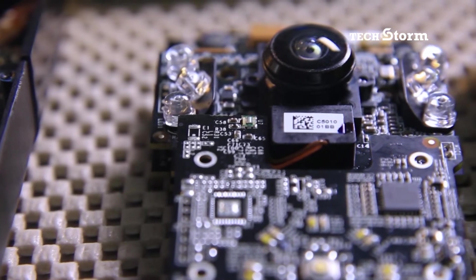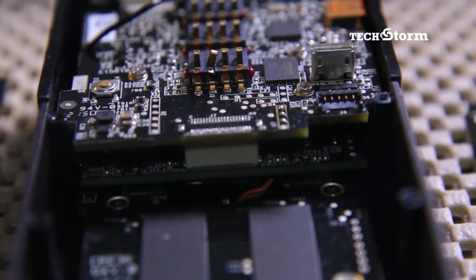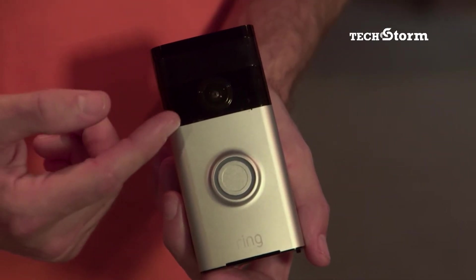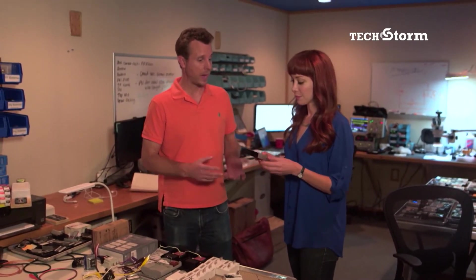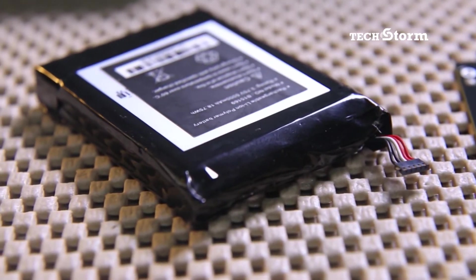Inside each Ring Doorbell is an HD camera, a two-way audio capability — so a speaker and a microphone — and a very advanced motion detection feature. It's actually got some heft to it. That's because it's a dual-powered unit; it's battery-powered. There's actually a 5,000 milliamp battery inside, which is like almost three phones.